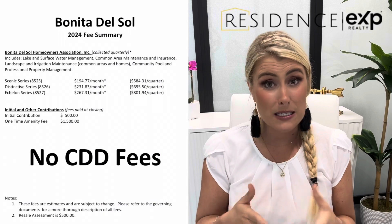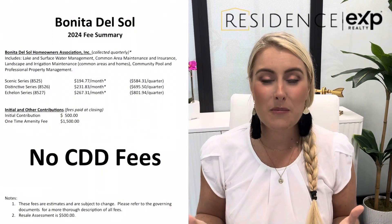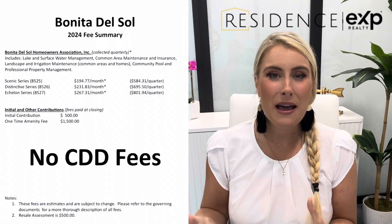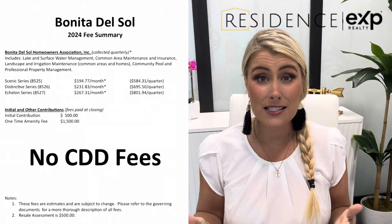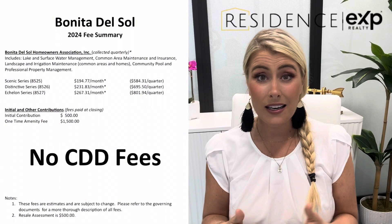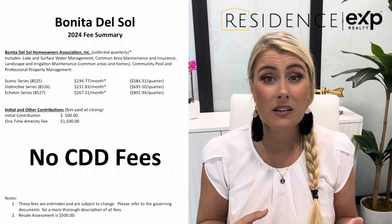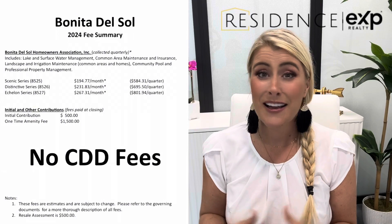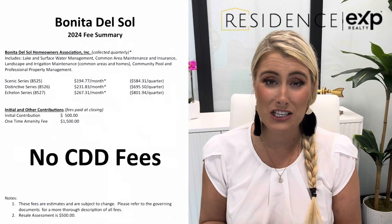In my previous video I shared the HOA fees that they launched this community with — the reduced fees before the amenities are actually built. I have an updated HOA fee schedule for you, and it depends on the size of lot that you have. This is what it will be after the amenities are actually open, which for the majority of people is around the same time you'd be moving in. So if you are choosing between a Scenic, a Distinctive, or an Echelon series home, realize that in addition to the additional costs of building the home, you will be paying more per month in HOA dues. One of the perks of this community, however, is that there is no CDD, so you don't have to worry about any additional CDD on your tax bill.